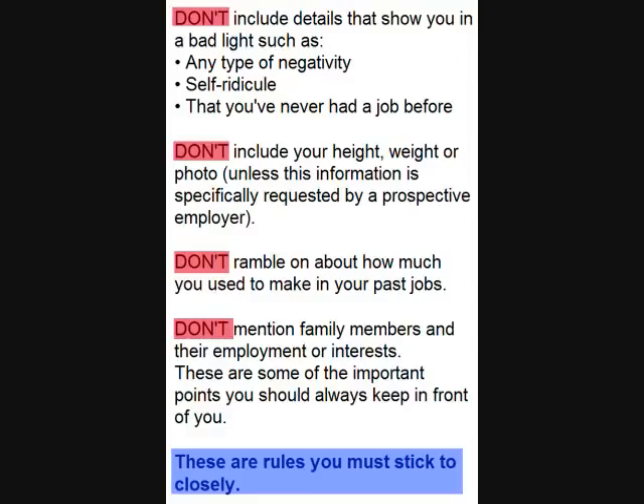If you remember these don'ts of resume writing, you are well on your way to having a winning resume.